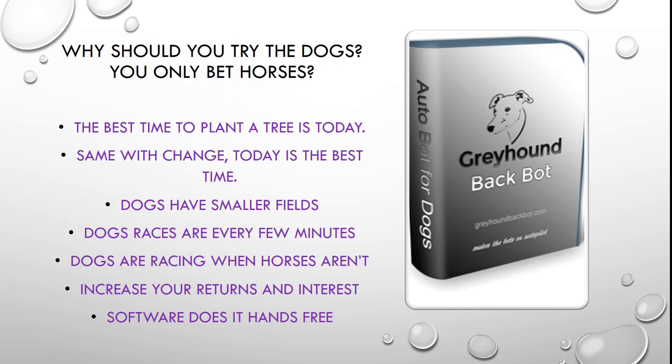Why should you try the dogs? You only bet the horses, I hear you say. Well, the best time to plant a tree is today. It's a strange saying but it happens — you may not need the tree today, you may need the shade in 10 years time, but if you don't plant the tree today you won't have the shade in 10 years time. So much with this bot — if you don't start experimenting and doing stuff with the dogs now, you may miss a golden opportunity to add an extra string to your betting bow.